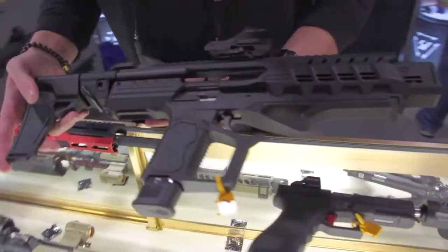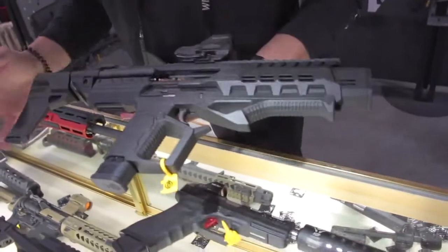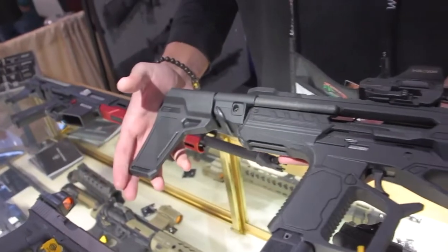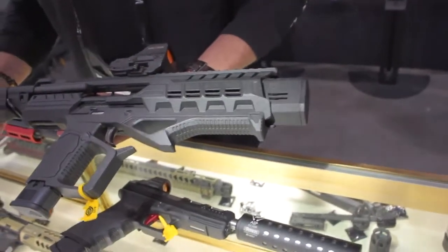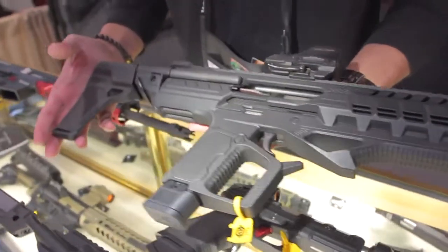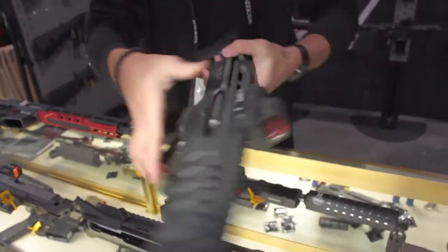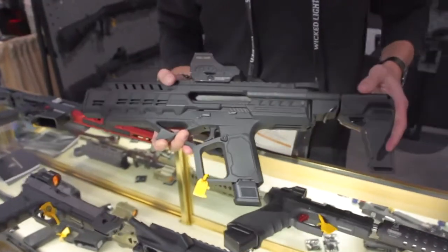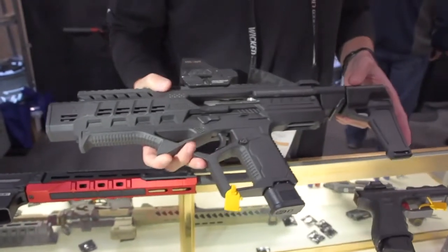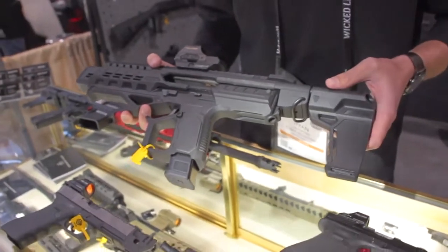Here we go - here we got our P320 drop-in chassis that we're working on, utilizing our MCX MPX stabilizer. So clearly a prototype, but you can kind of see where we're going with it. Subject to change. Chassis brought to you by Strike Industries, showcasing this here at SHOT Show 2019. That is so badass. This is not a shooting prototype - just kind of a proof of concept. We just wanted to get this out and get the feedback. We'll have a shooting prototype here soon though. Stay tuned on our social media.